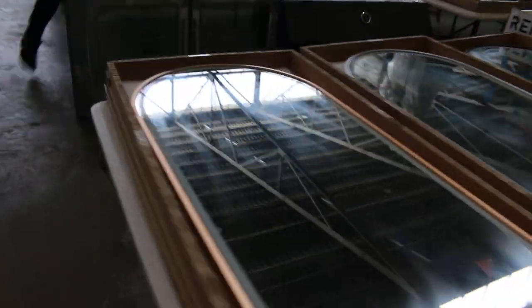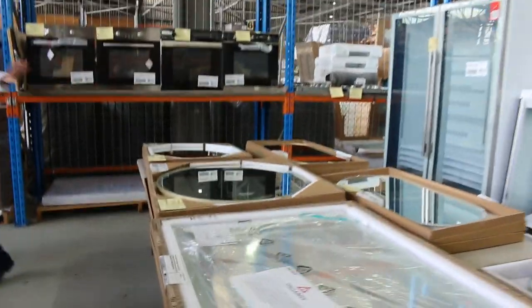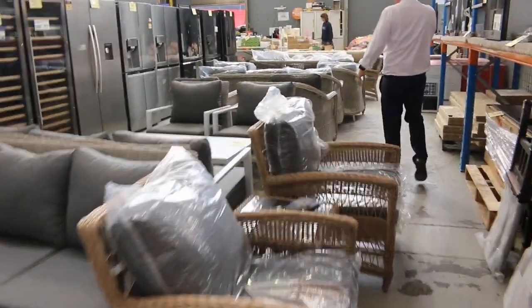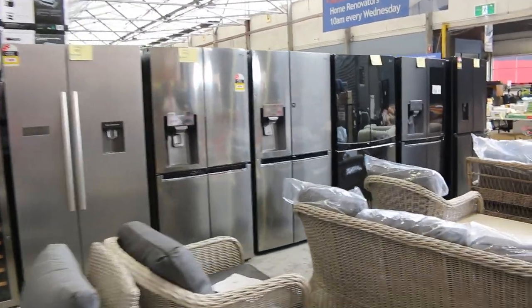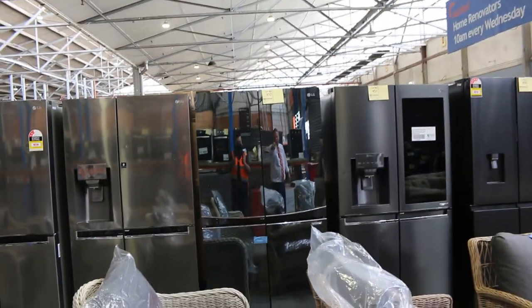Moving into this last lane — lots more ovens on the end, and heaps more of those LED de-mist mirrors, which have been popular. Down this way, lots of outdoor bits and pieces — outdoor dining settings of all different descriptions, and a heap of outdoor lounge suites have come in as well. Jackson's showing you now the heaps of fridges, plus five different wine fridges.